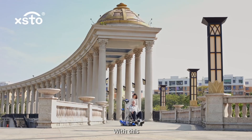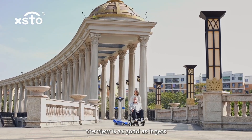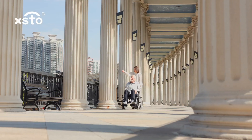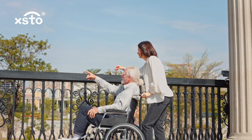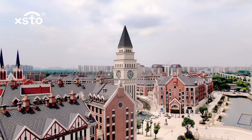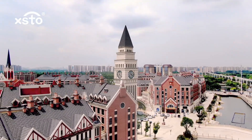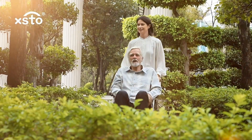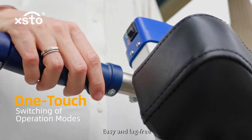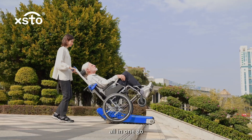With this, the view is as good as it gets. Going downstairs is equally smooth, easy and leg-free, all in one go.